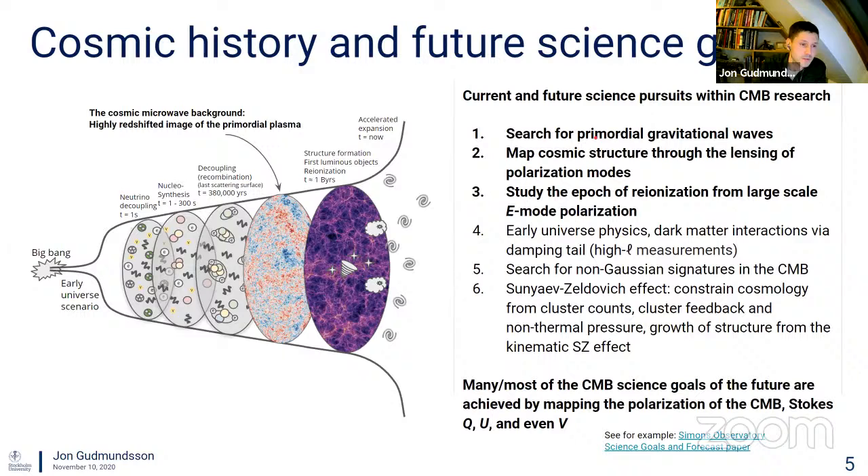Number one on my list is the search for primordial gravitational waves. Some models within the cosmic inflationary paradigm predict high-energy gravitational waves that interact with the primordial plasma and leave a polarized pattern in the CMB — a special swirly pattern that we refer to as B-mode polarization.